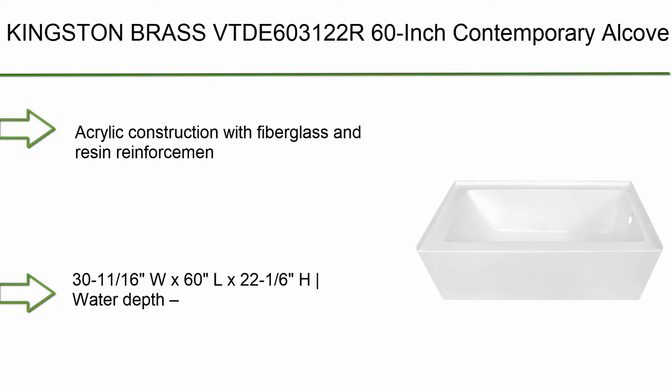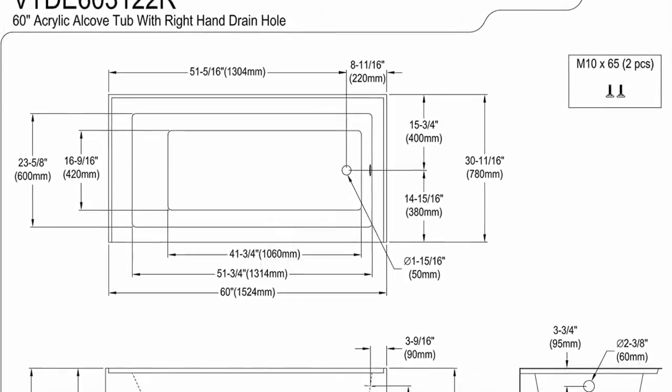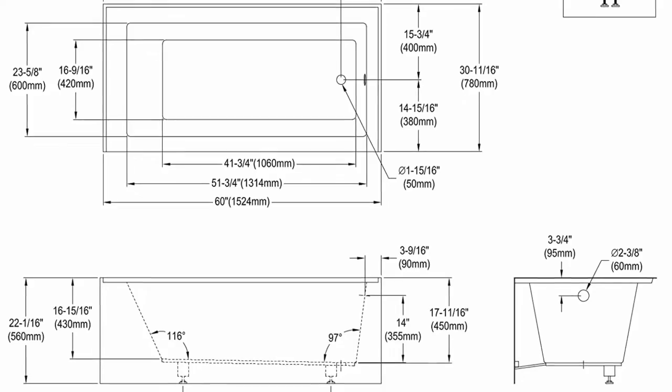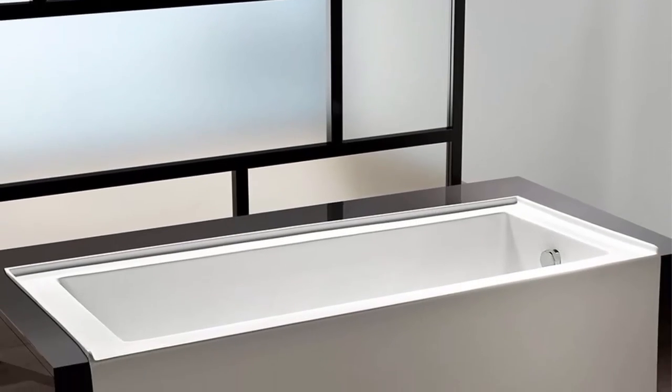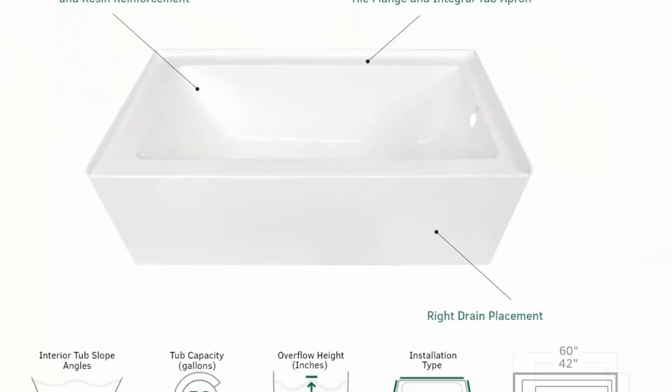Top 4: Kingston Brass VTDE 600 3122R 60-inch Contemporary Alcove Acrylic Bathtub with Right Hand Drain and Overflow Holes, White. Acrylic construction with fiberglass and resin reinforcement. 3-Wall Alcove Installation with Tile Flange and Integral Tub Apron. Drain kit is not included. Product Dimensions: 30-11/16" W x 60" L x 22-1/16" H. Water Depth 14" to overflow. Tub Capacity 58.2 gallons. Weight 95 lbs. Right Hand Drain. Extremely user-friendly with effortless installation and simplistic construction. The Alcove Tub is the perfect addition to your home if you are looking for pristine performance and polished refinement.